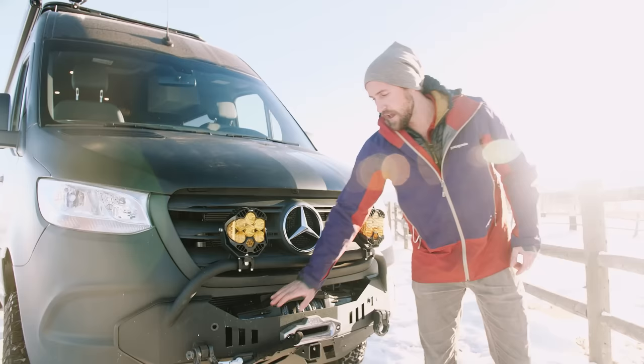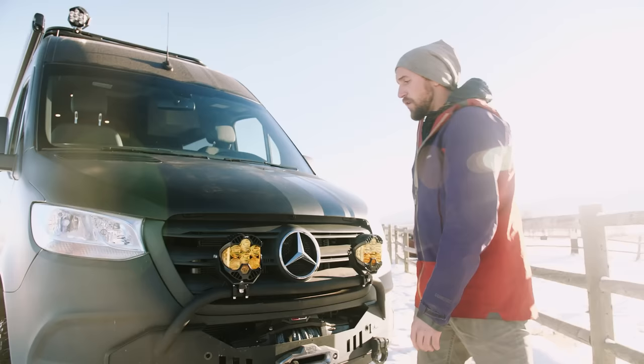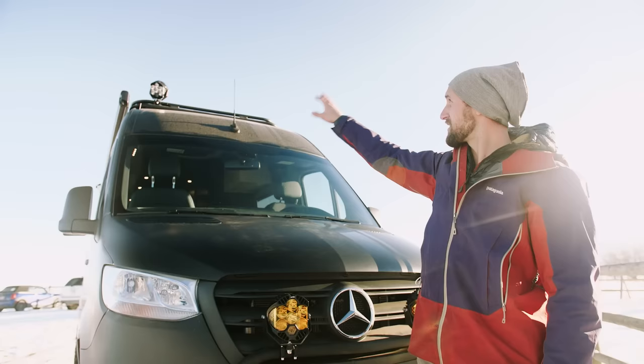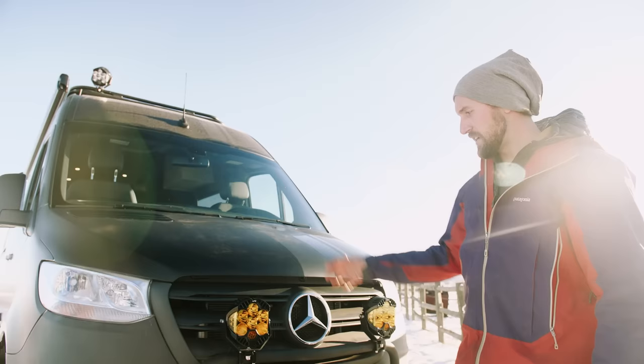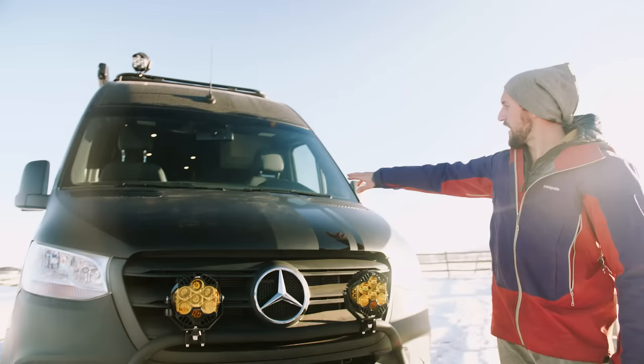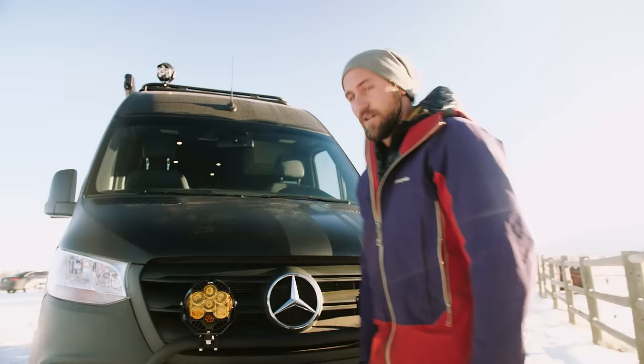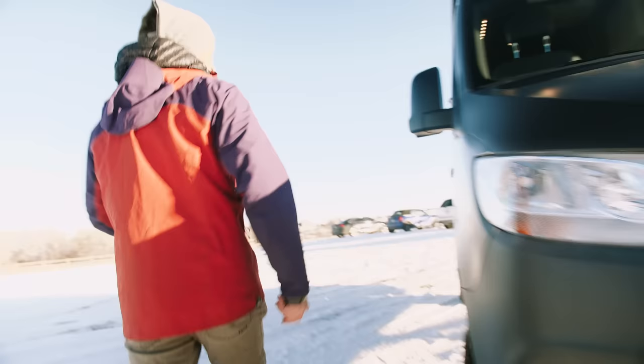Up front we have a CA Tuned hammerhead front bumper and a Warn Zeon 12,000-pound winch wired directly to the cranking battery. We did some additional running lights up front as well as lights up on the rack — tons and tons of lighting. These are BDS lights and they are ridiculously bright, super sweet for nighttime driving and off-road use. There's also a little pin striping detail that we ran up the vehicle, over the hood, over the top, and down the back for a little touch of class.